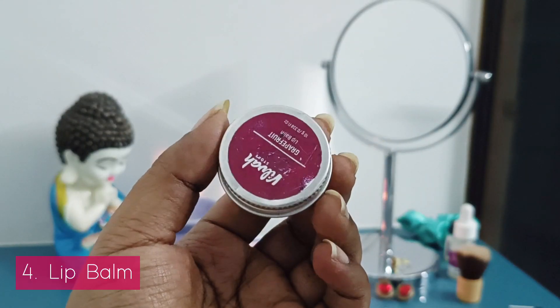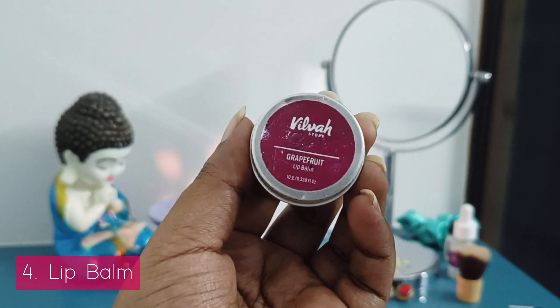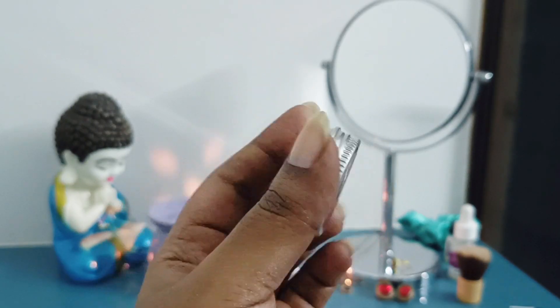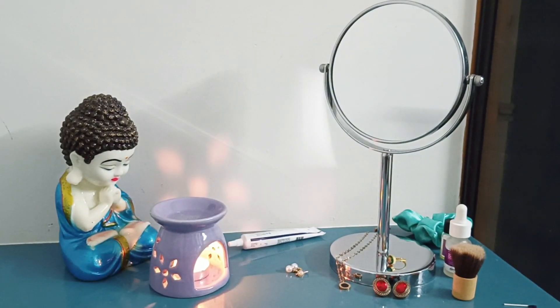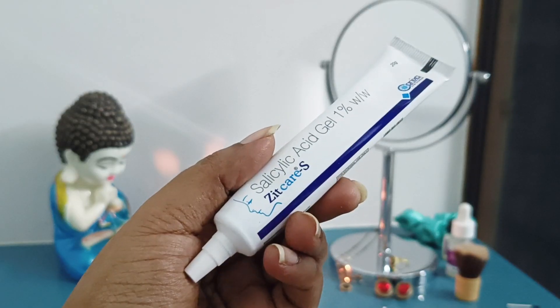Step 3 is to apply a lip balm. It's important to use a lip balm for your lips — I've tried this for 4 years. It's very soft and very natural. You can try it.